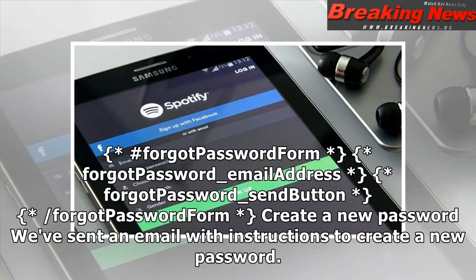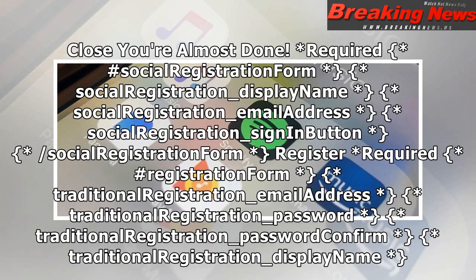Hashtag forgot password form. Forgot password underscore email address. Forgot password underscore send button. Slash forgot password form. Create a new password — we've sent an email with instructions to create a new password. Your existing password has not been changed.